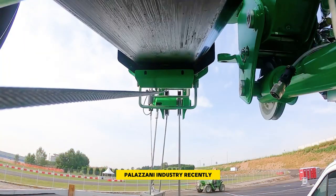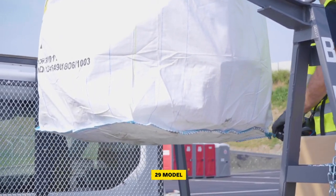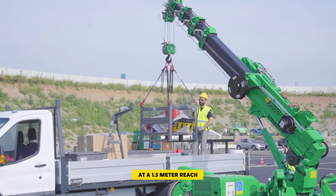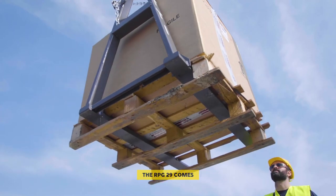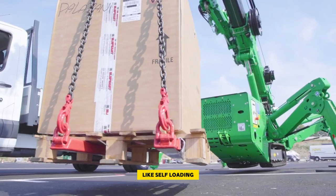Palazani Industry recently joined the mini crane market with the RPG-2900 model, boasting a lifting capacity of 2.9 tons at a 1.5-meter reach, ensuring operator and load safety. The RPG-2900 comes with innovative features like self-loading, return to home, and working area limitation.